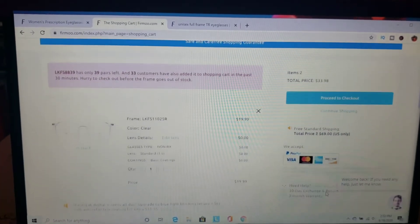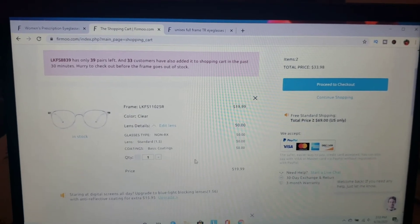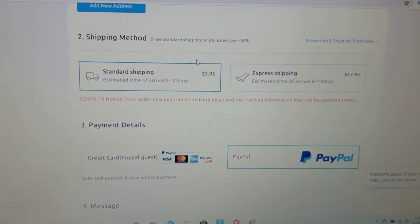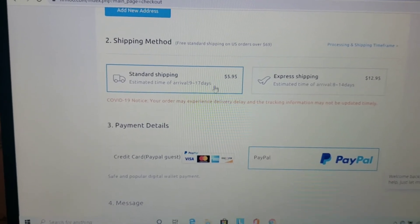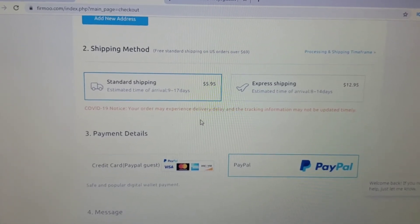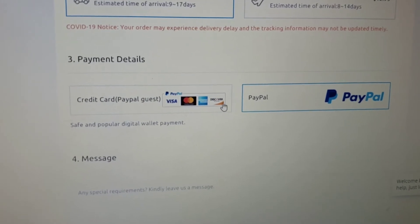Once you're done, here's your cart. Make sure the size, pricing, and quantity are all correct, then press 'Proceed to Checkout.' Your address goes at the top. For shipping, it's free with orders over $69 in the U.S. Standard shipping is $5.95 with an estimated arrival of 9–17 days, and express shipping is $12.95 with 8–14 days. There's also a COVID notice. Payment methods include Visa, Mastercard, American Express, Discover, and PayPal.